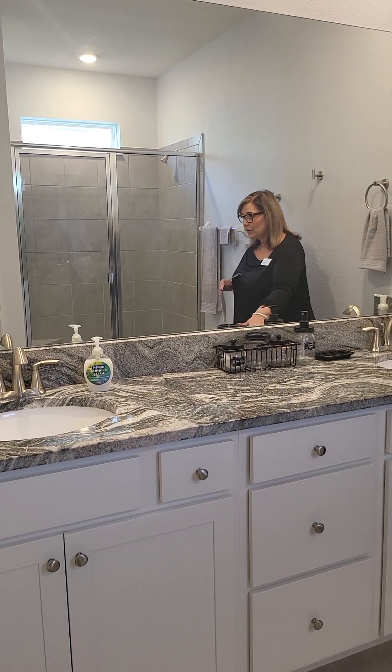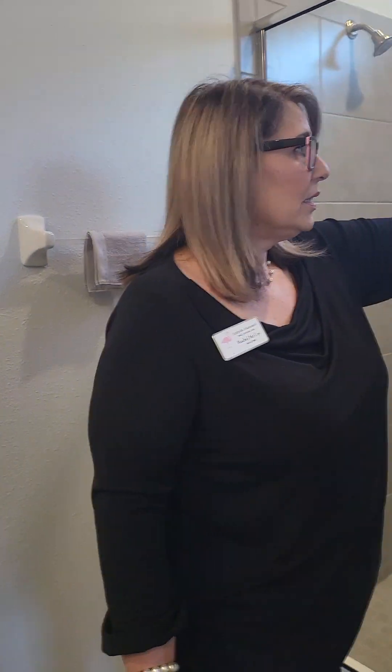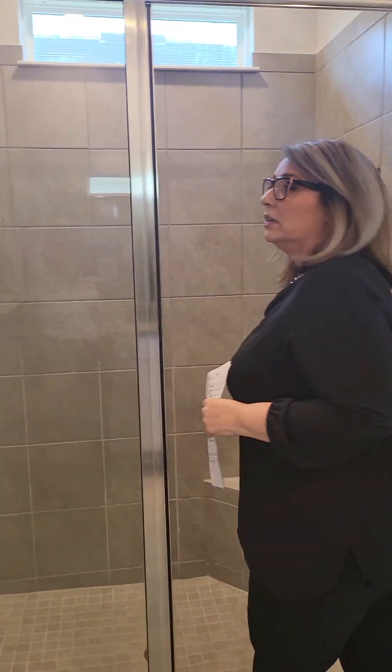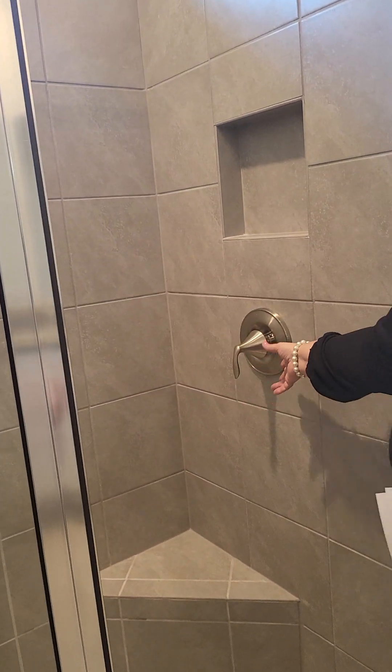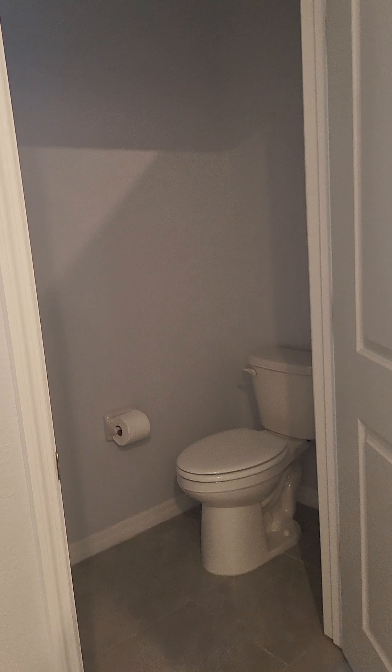The master suite has dual sinks and the countertops match throughout. You have a walk-in shower with a built-in shelf and a niche for your shampoos and soaps — it was really designed well. In fact, the nozzle is positioned so you don't have to get wet to turn the shower on; you turn it on here and then test your water. Really good design on that. And then you have the water closet — the thinking room — which is private with a door you can close, especially nice if you need that extra privacy.